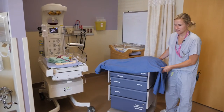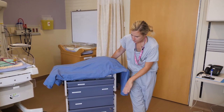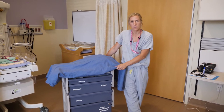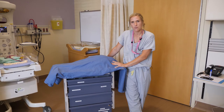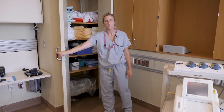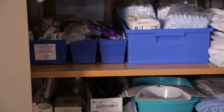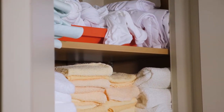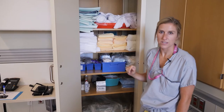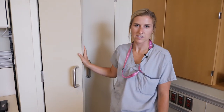Over here is the delivery cart, which your nurse will set up before delivery. It includes everything needed for the baby's delivery so the nurse doesn't have to leave the room. The supply cupboard in every room has all the supplies you need for your stay. This unit is stocked from the outside in the hallway for infection control — no one enters your room to stock it, so make sure your doors are closed for privacy.